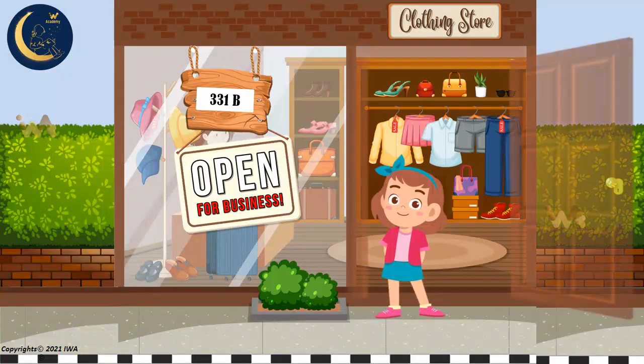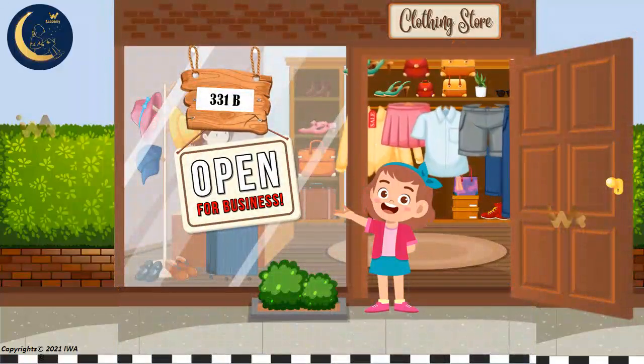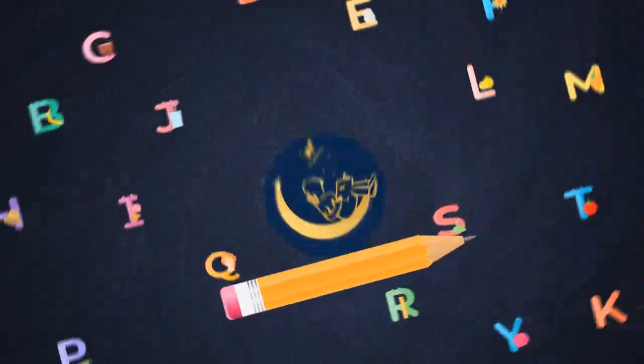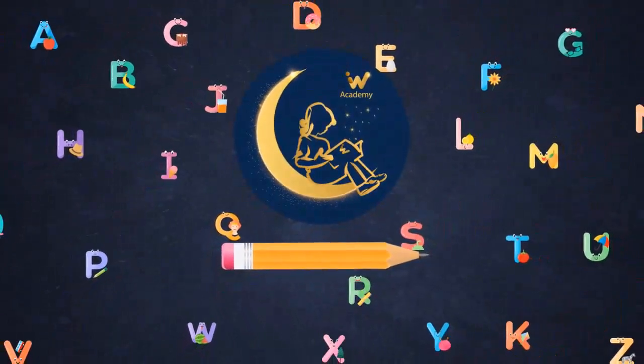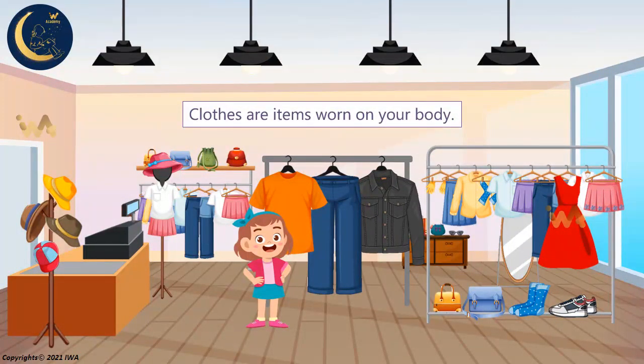Hi there. Today we are going to visit the clothing store to learn the names of some clothes. Get ready. Here we go. Clothes are items worn on your body. There are many different items that we can choose from. Let's see some of them.